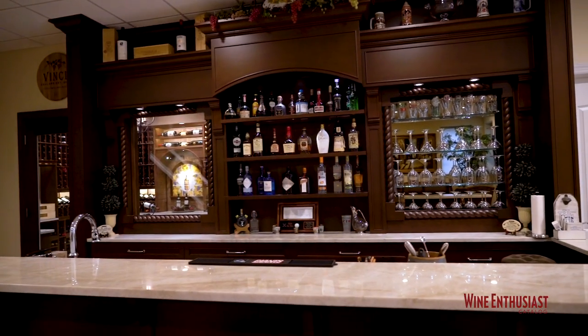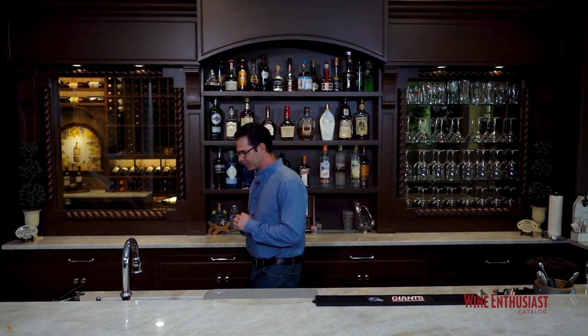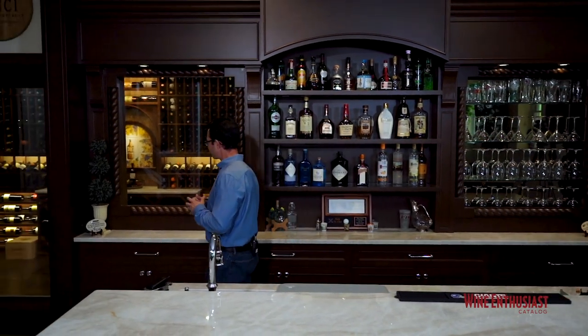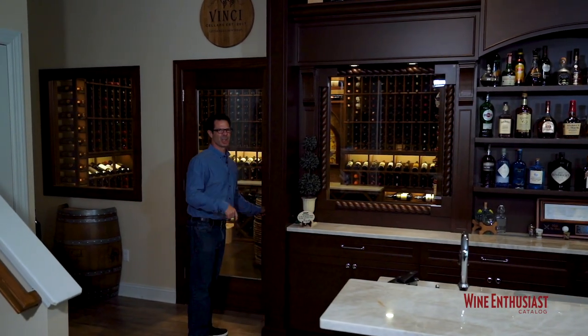As you can see behind me there's a beautifully crafted custom mahogany bar complete with granite countertops, a full service area, and if you see behind this glass a newly installed, just as beautiful, custom wine cellar. Let's go take a look inside.